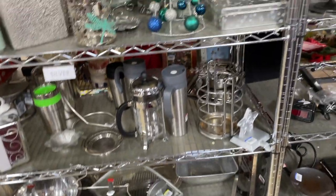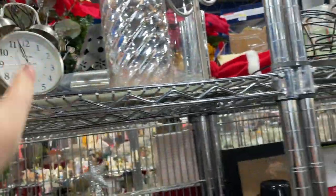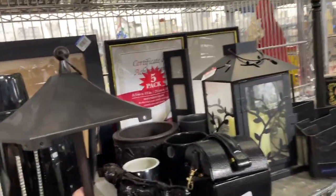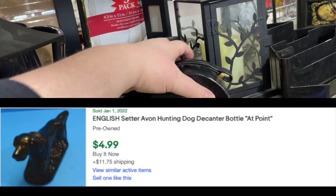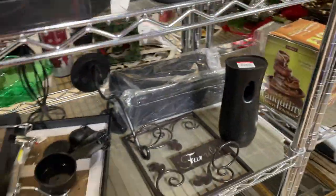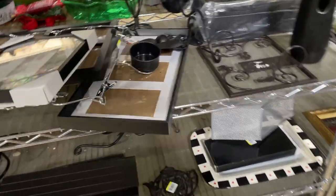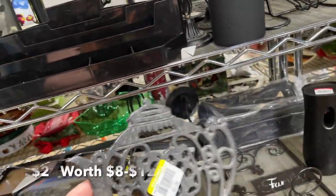Oh, that's a cool clock. This is kind of cool - this is an Avon bottle. Kind of cute. Little teapot trivet.